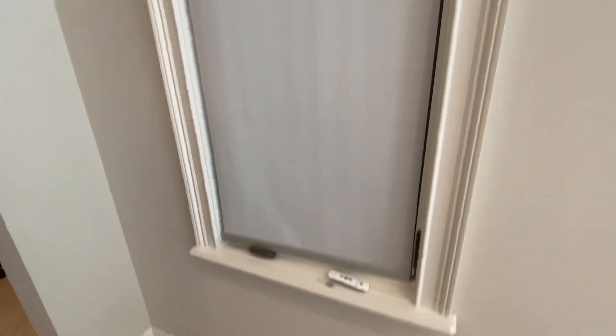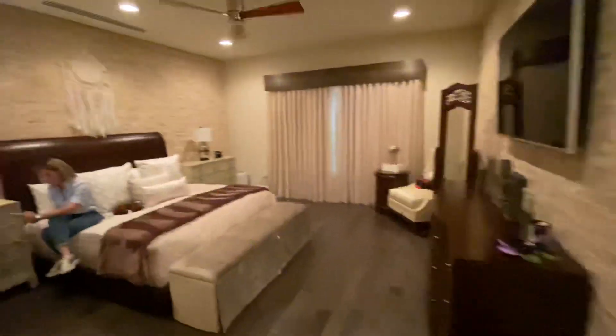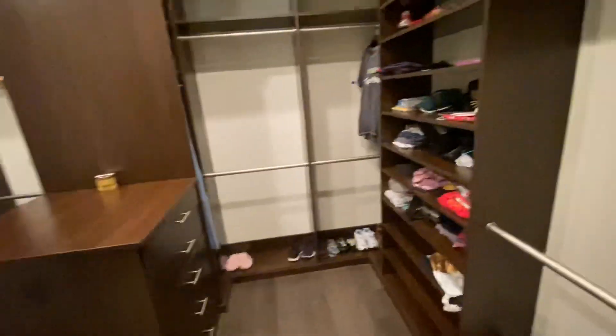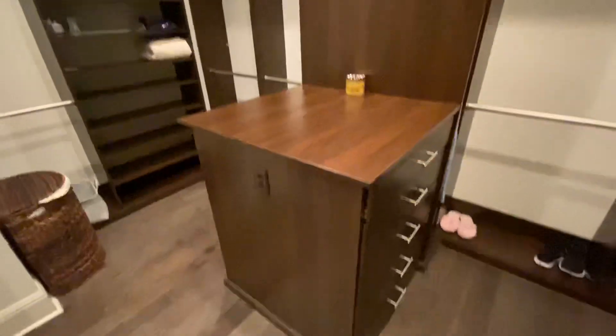Every window treatment is on an electronic remote control blind. Now we come into the owner's suite — very large, very private master bedroom with wood scraped floors. Large his and hers walk-in closets.